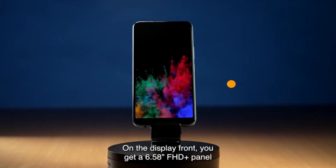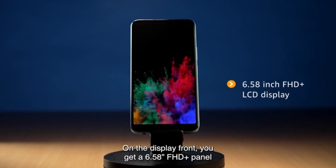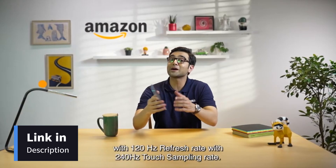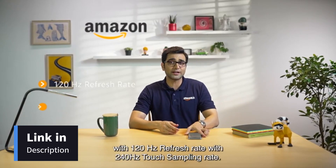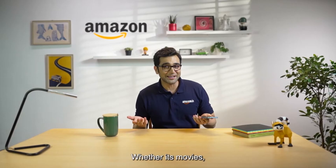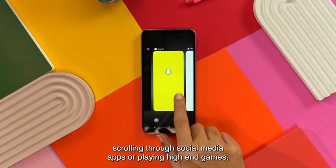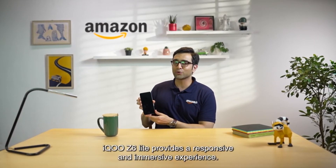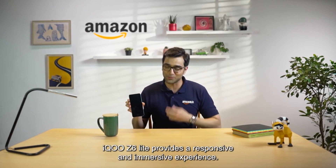This phone has a 6.58-inch FHD Plus display panel with a 120Hz refresh rate and a 240Hz touch sampling rate. Whether you're watching movies, day-to-day scrolling or playing high-end games, the iQOO Z6 Lite 5G delivers an immersive, smooth and responsive experience.